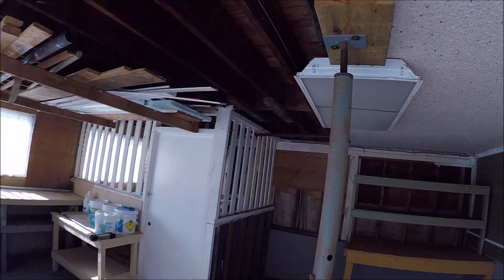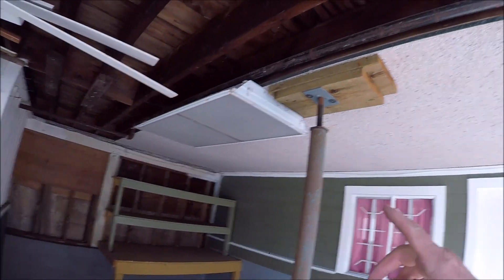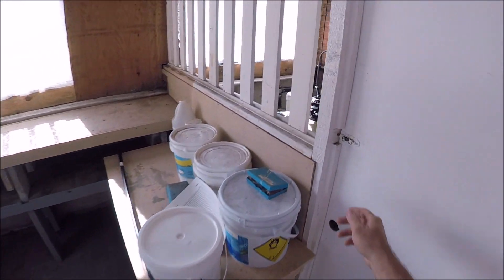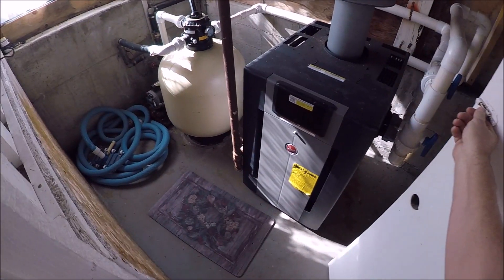Here's the pool room. I wonder how they put a jack here. Oh, it's got a new boiler.